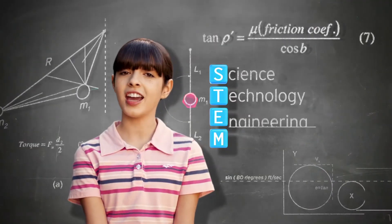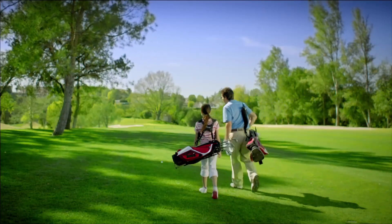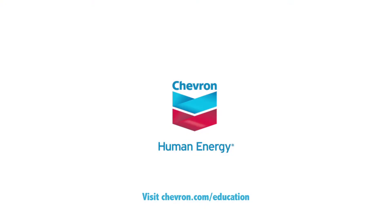Science, technology, engineering, and mathematics. Did you know STEM jobs are growing faster and paying more than non-STEM jobs? Chevron has invested nearly $100 million in U.S. education. Learn more at chevron.com.